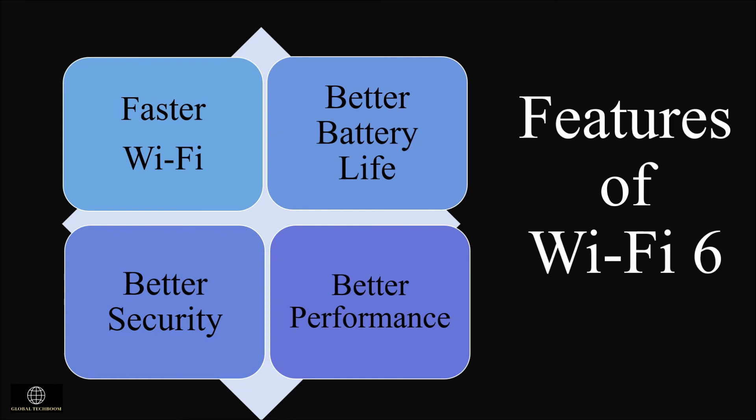Better security: Wi-Fi 6 has a new security protocol called WPA3 — Wi-Fi Protected Access 3. This makes it harder for hackers to crack passwords by guessing them, resulting in better security.